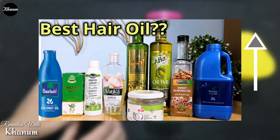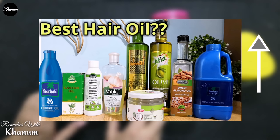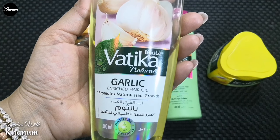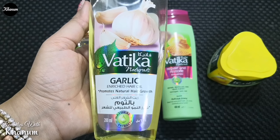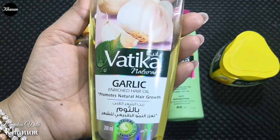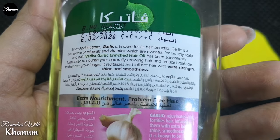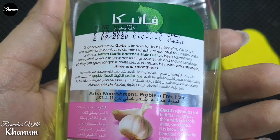Main hair oil ki tarah banati aur istemaal karti hoon, iske liye meri is wali video zaroor dekh lein. Agar aap ko jaldi hair growth chahiye to Vatika Naturals ka Garlic Enriched hair oil iske liye best hai, jo aap ki hair growth ko promote karta hai — kyunke garlic sadiyon se hi aachi hair growth ke liye istemaal ho raha hai. Isme minerals aur vitamins itne zyada hote hain ke yeh aap ki blood circulation ko bhi bohot tez karta hai, isliye scalp par apply karne se scalp ko nourish karta hai, jis se baal girna band hote hain aur baal mazboot hote hain aur unme shine aati hai.